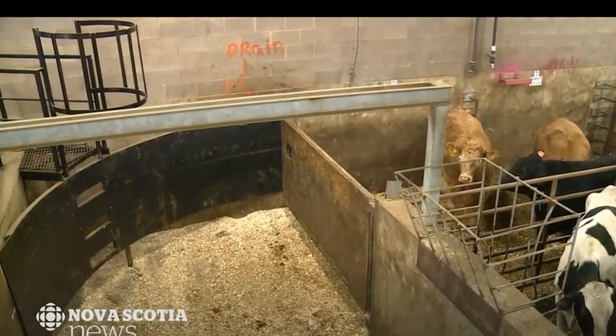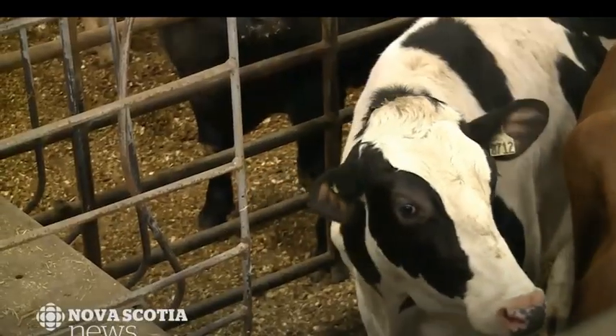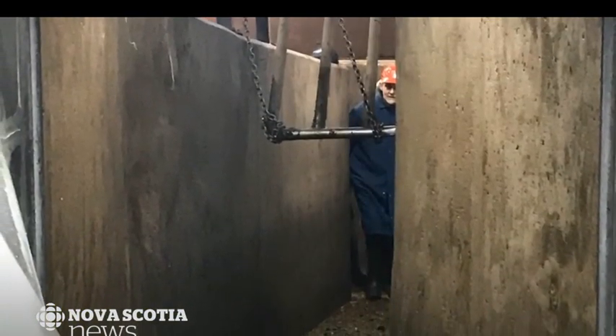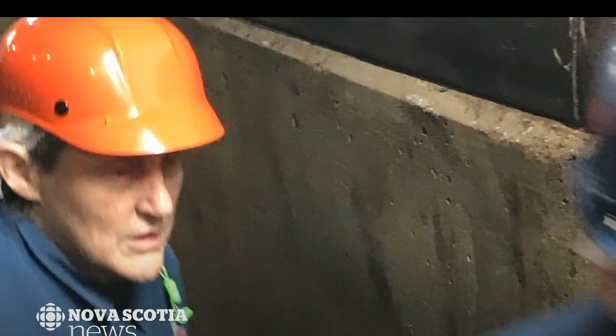But having Grandin see the space in person offered a fresh perspective. She had a look at everything — she got down into the various ramps and chutes that we use. She wants to see things from a cow's perspective. That's what she's famous for. And that led us to some interesting observations.